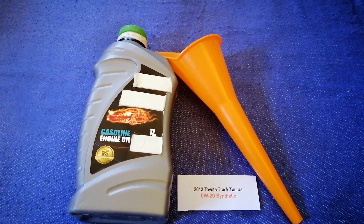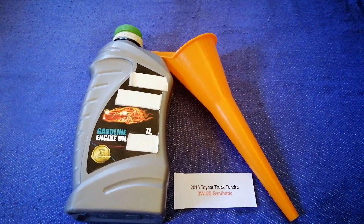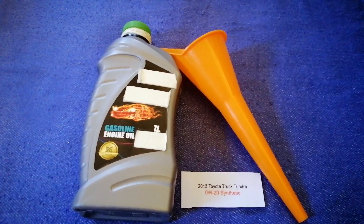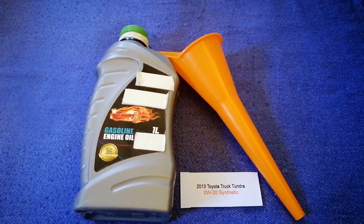If your 2013 Toyota Tundra uses a different type of oil, or if you know a cheaper place to buy oil for your car, make sure to leave a comment and let the rest of us know. Don't forget to check the video description for the most recent price. Thank you for watching — please like and subscribe.